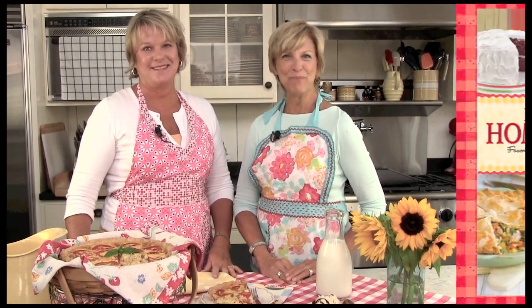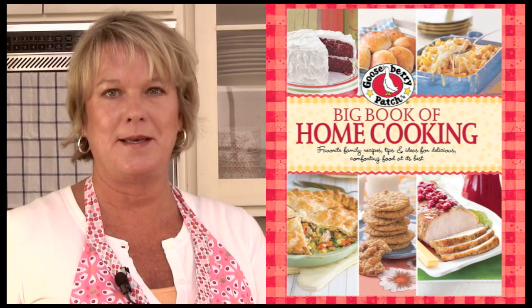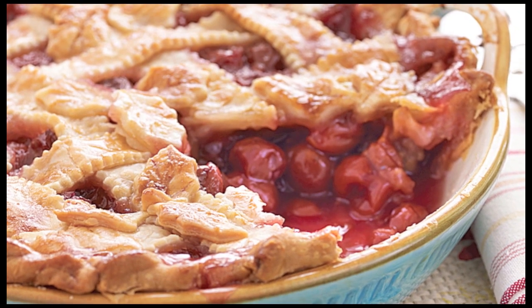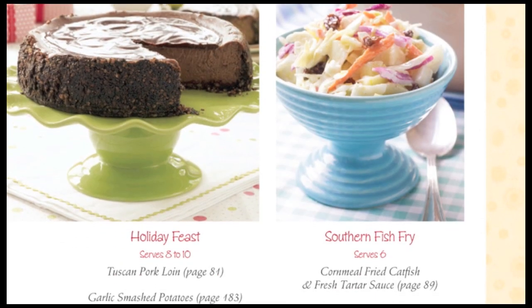Hi, I'm Vicki and I'm Joanne, and we'd like to share with you our new Big Book of Home Cooking. With 450 recipes and over 200 photos, this cookbook is the biggest ever must-have recipe collection from Gooseberry Patch. It's absolutely brimming with our favorite family handed-down recipes, plus helpful tips, memories, and even handy menu ideas.